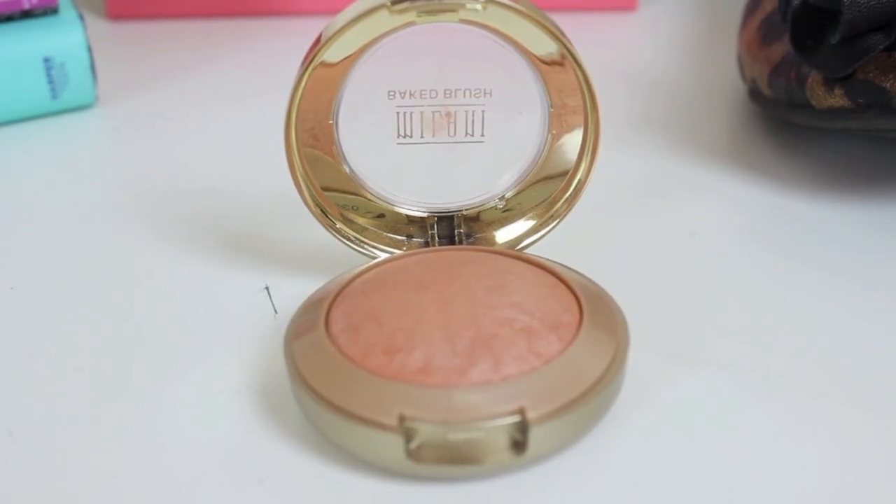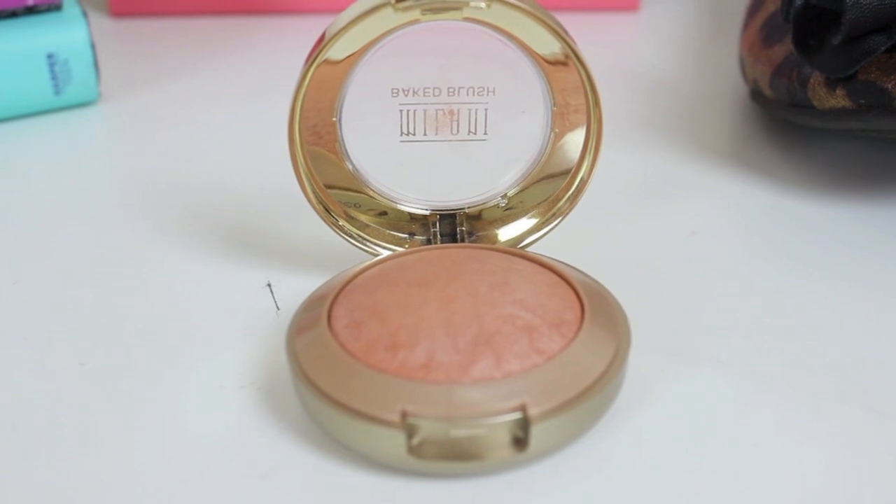First I have a blush — this is the Milani Baked Blush in Luminoso. I've heard a lot about this, so I was like, what is the hype with this Luminoso blush? So I went and picked it up and it is so pretty. It is like this orange, corally, shimmery blush that is just really flattering on my skin tone, like my darker tan. It's really flattering and it's so pretty.